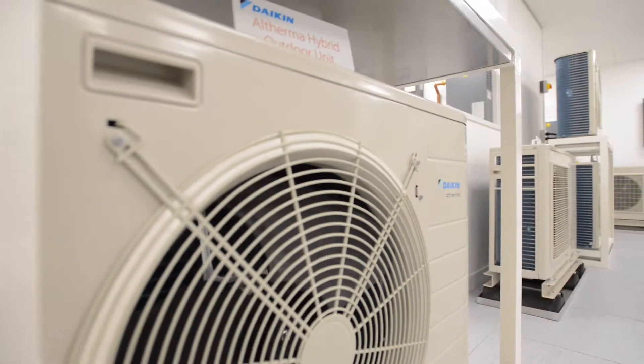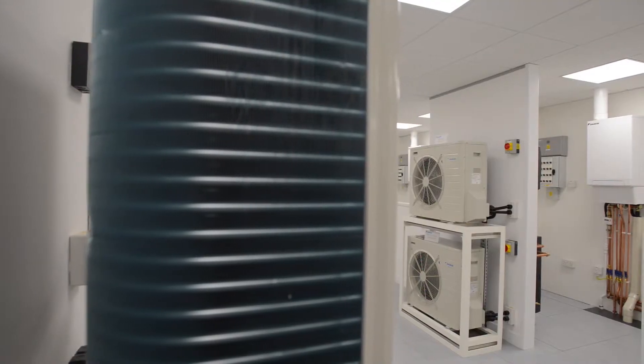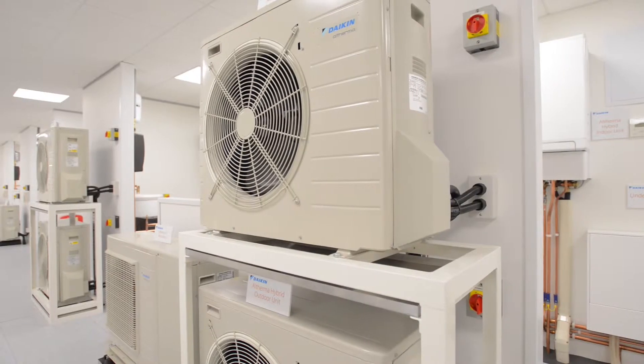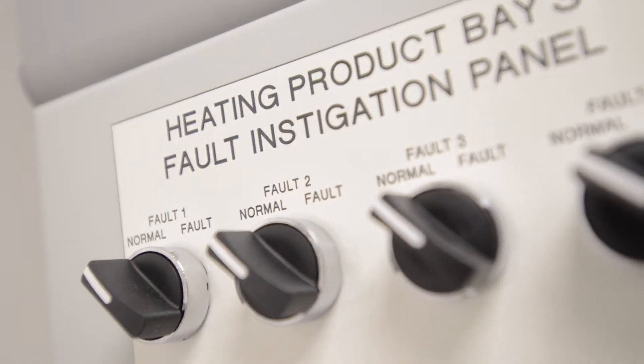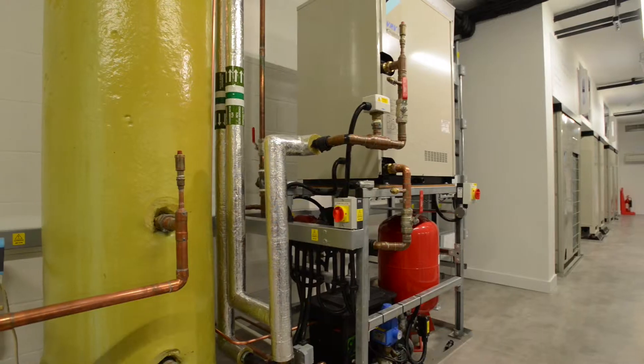We have eight separate bays set up with a full range of equipment. Each of those bays are practical from the point of view of the engineer being able to understand how to set up the equipment, how to fault find and how to service. It gives them far more individual hands-on experience.